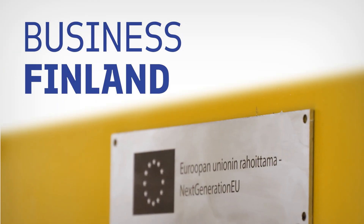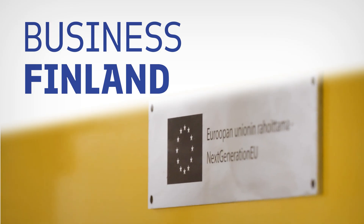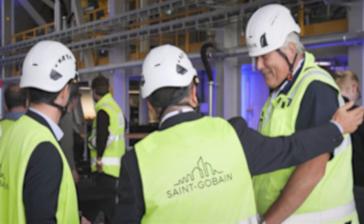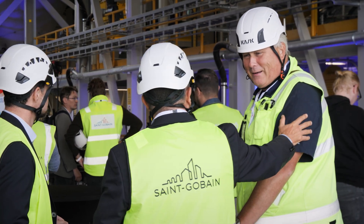The value of SSAB's investments in the new joint process is approximately 2 million euros. A big thank you to Business Finland and the European Union's Next Generation EU funding — our project has received funding of around 35% from the Sustainable Growth Program for Finland. All of this is just the beginning of a beautiful friendship, cooperation, and a better tomorrow.